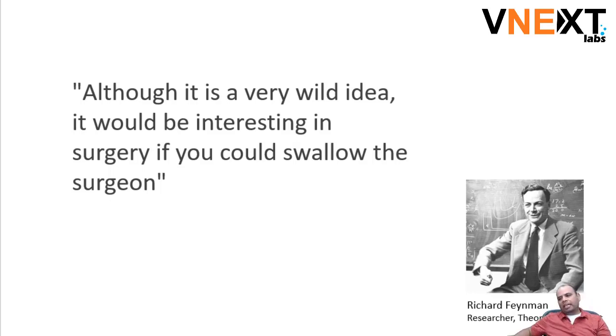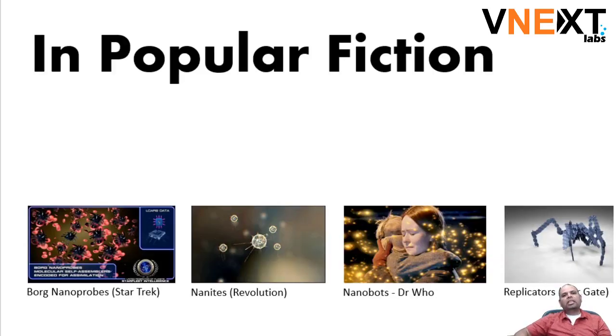That's where it started and then the arms race actually started. Before I go to the reality, let's look at popular fiction. Nanobots have been there quite a few times in popular fiction, and here are a few popular ones.